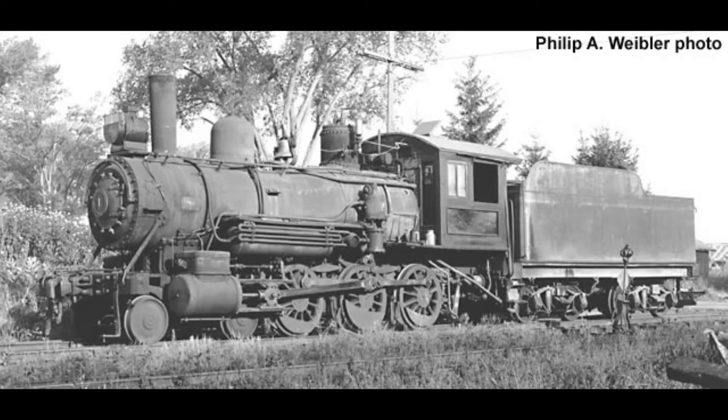No. 1 here was built in December 1913 for the Western Coal & Coke Company, and it was initially used for hauling coal trains throughout Beaver Mines, Alberta.